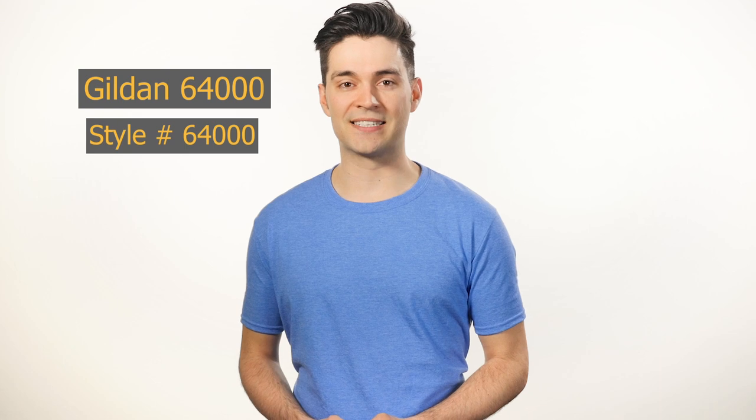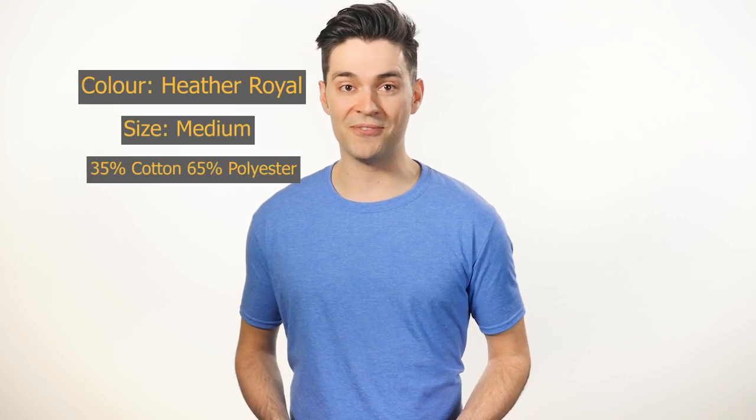This 100% cotton jersey t-shirt, style number 64,000, is Gildan's answer to the Anvil 980. Made with a slimmer fashion cut fit, this shirt is perfect for anyone looking for something similarly styled to American Apparel or Bella Canvas, but with a much less expensive price tag.